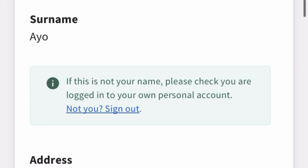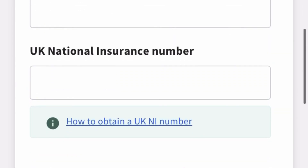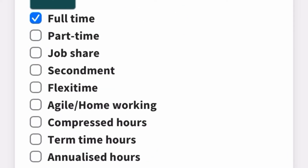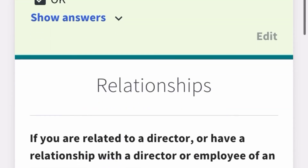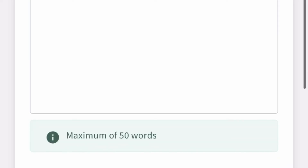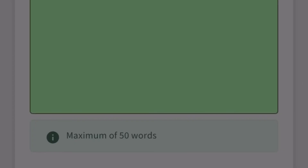Some personal details are pre-filled from registration. For employment type, select full-time if that's what you're applying for, then click 'Save and Next.' On the next screen, it asks if you are related to or have a relationship with a director or employee of the appointing organisation — write 'not applicable,' then proceed to the next section.